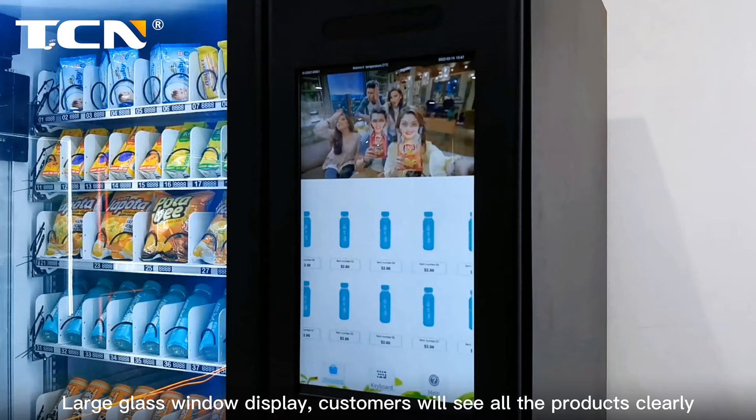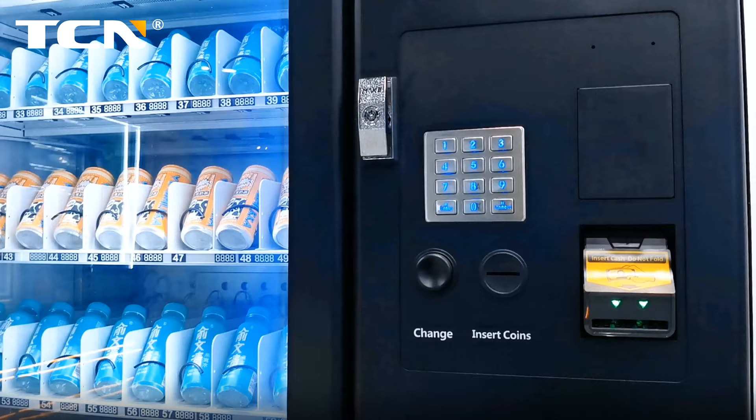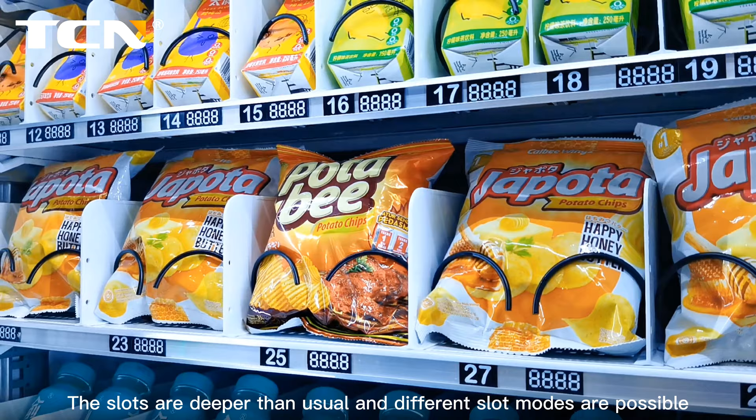Large glass window display — customers will see all the products clearly. Equipped with a 22-inch HD touchscreen, compatible with bill validator, coin changer, and metal keypad.